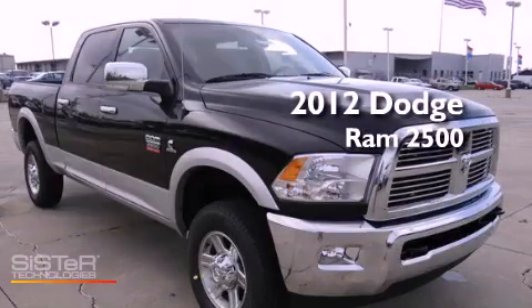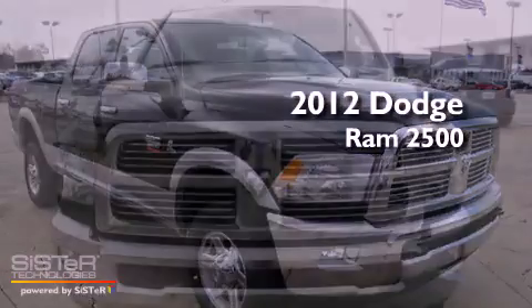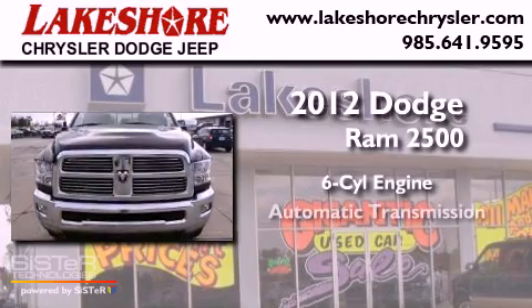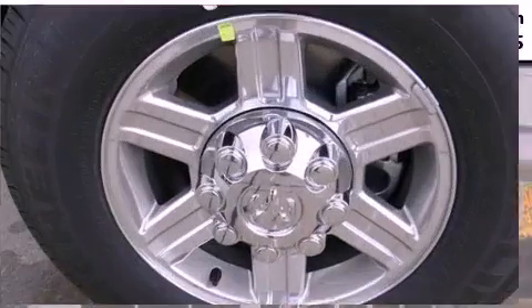This is a brand-new 2012 Dodge Ram 2500. It features a six-cylinder engine, an automatic transmission, and four-wheel drive.